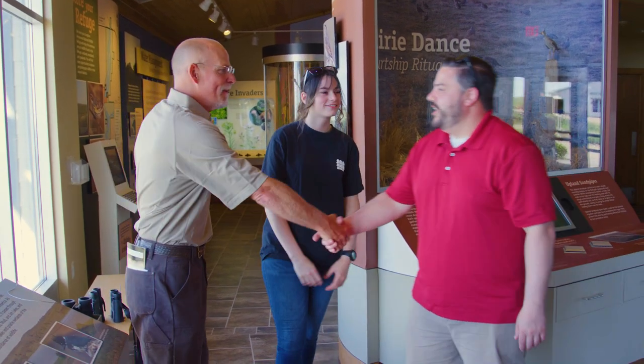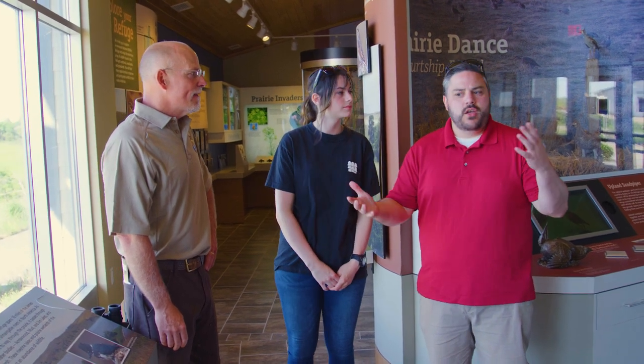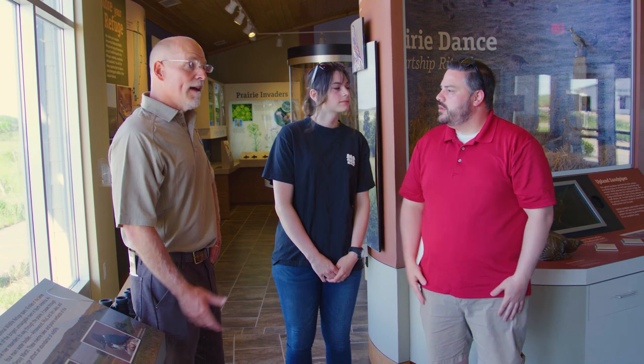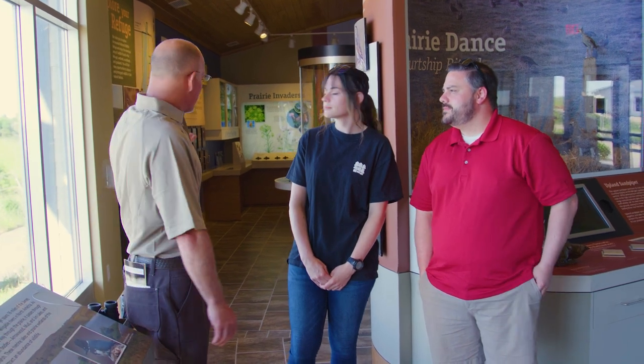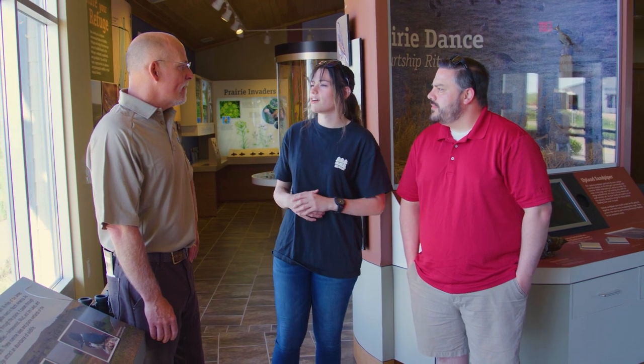Good morning. Welcome to Arrowwood Refuge. I'm Paul Helko, the manager here — nice to see you folks out this morning. It's a beautiful day to be outside. We wanted to stop here first at the visitor center, which is basically brand new. We've got lots of nice educational displays to learn about the refuge itself and the refuge system across our nation. A lot of the displays hit on the management we do here for wildlife and exhibit a lot of the species you might find here on the refuge.